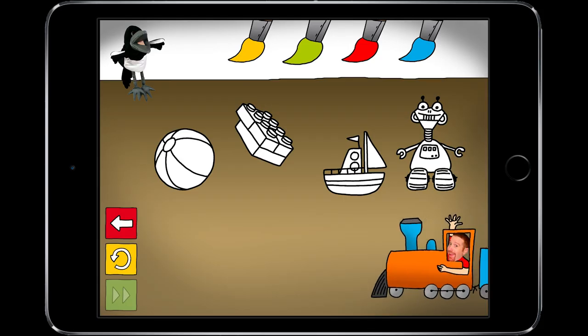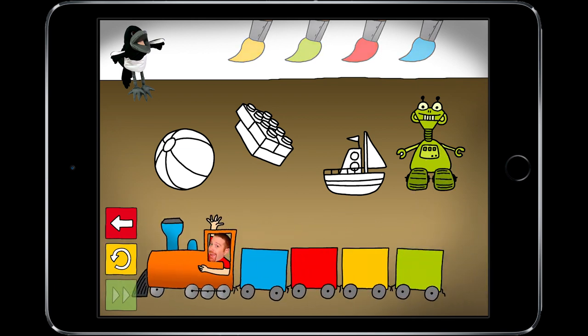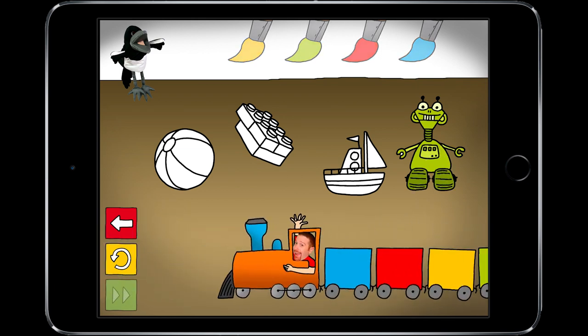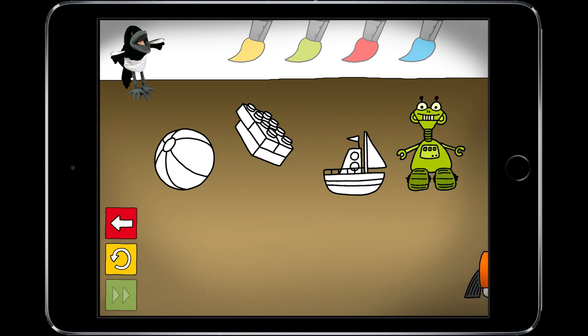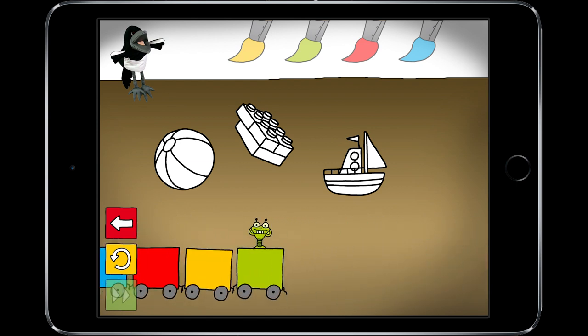Now you need to choose the green paint and paint the robot green like this. And now put it into the green wagon. It's in the wagon.